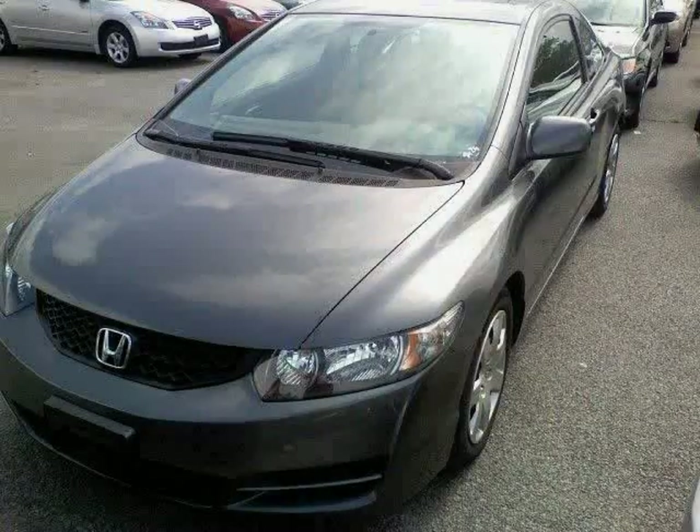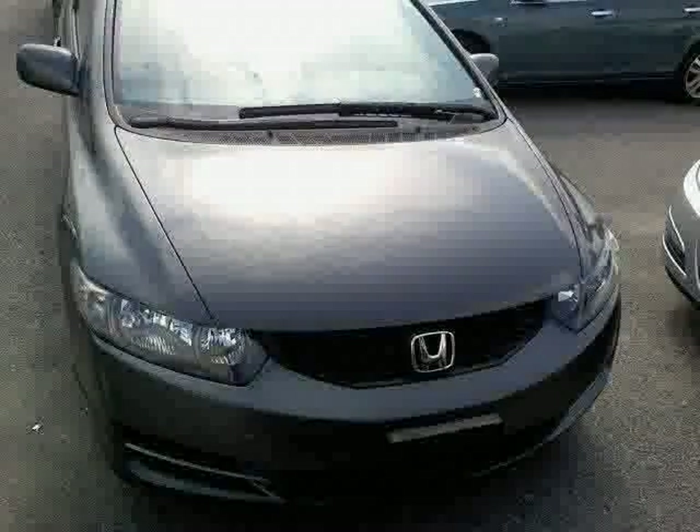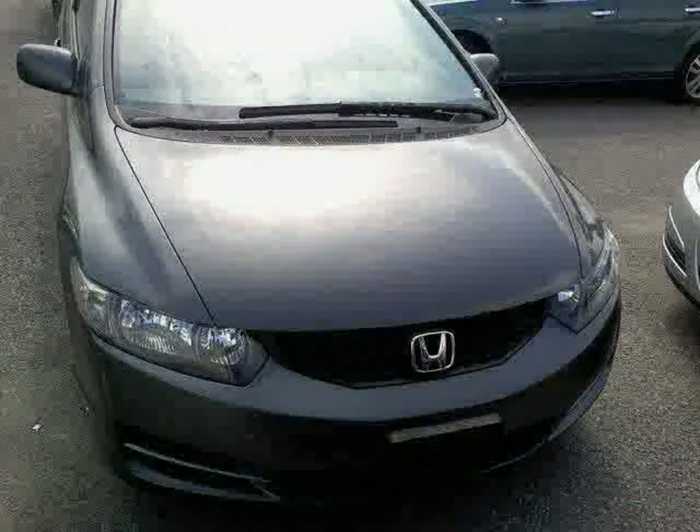Look at this 2009 Honda Civic Coupe equipped with power windows, cruise control, air conditioning, dual air bags, side air bags, power door locks, power steering, MP3 single disc, anti-lock brakes four-wheel, tilt wheel, and AM/FM stereo.